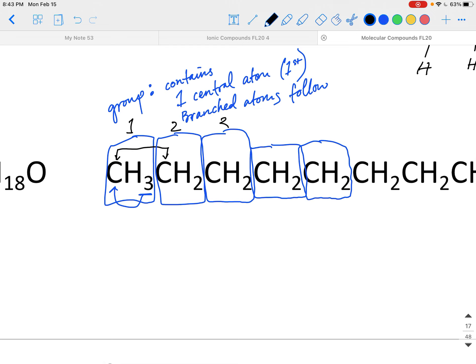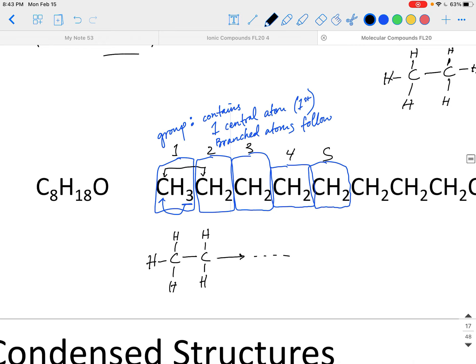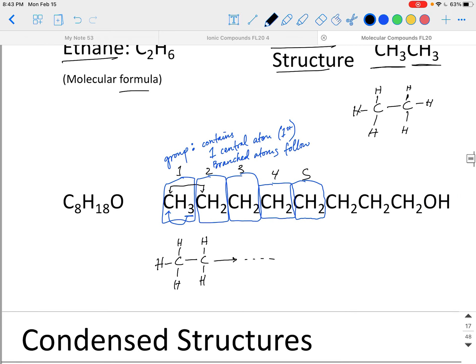A group contains one central atom, which is listed first, followed by all the branched atoms off of that central atom. I also call the central atom the main chain atom. So for a group like CH3, the carbon is the central atom and the three hydrogens are branched off it. Each central carbon then bonds to the next central atom of the next group, forming the main chain. As you do condensed structures, draw boxes around all your groups and then connect the groups — it's much easier to draw in small portions.